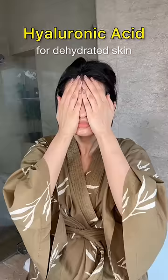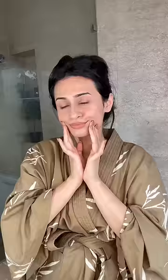Hyaluronic acid serums are great if you have dehydrated skin and they also help with temporarily filling any fine lines and wrinkles.